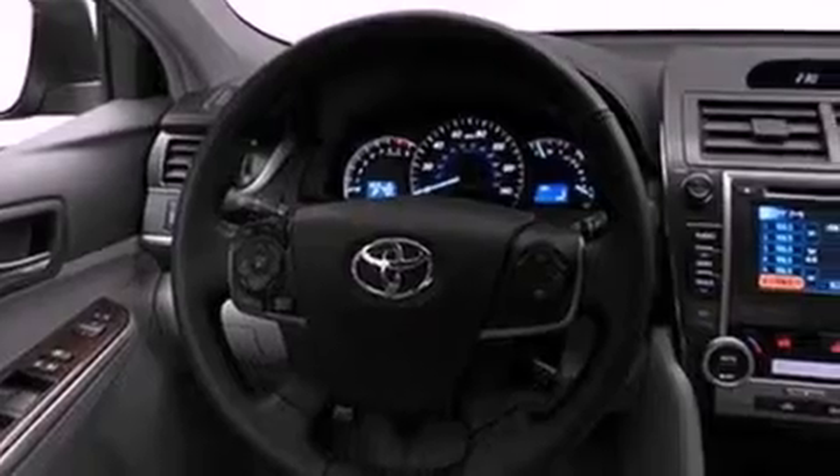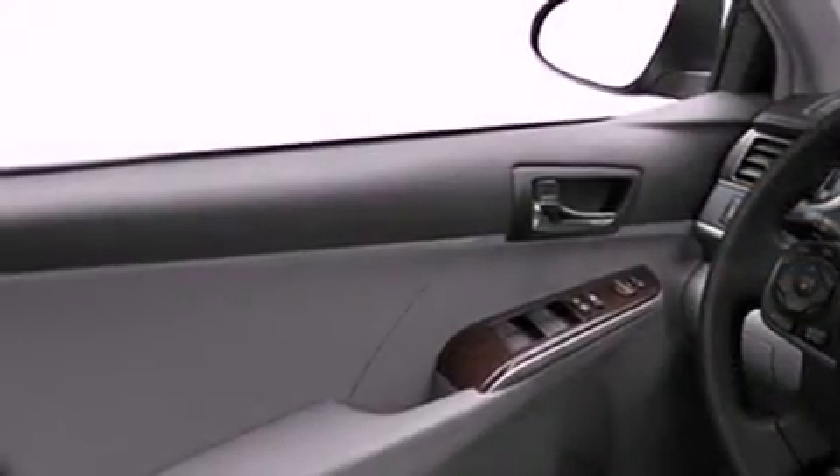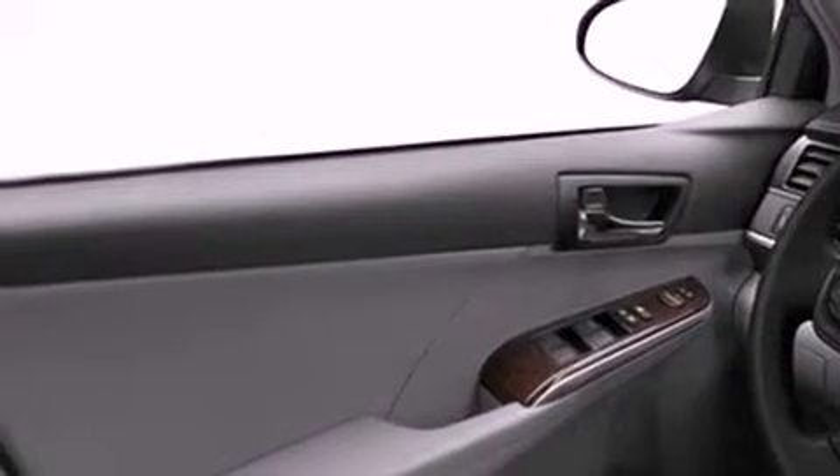Its top features include a navigation system, a rear view camera, traction control and stability control systems, an iPod ready stereo system so you can take your music with you, XM satellite radio, aluminum wheels and a tire pressure monitoring system.